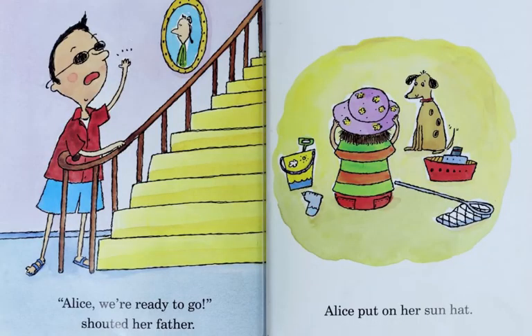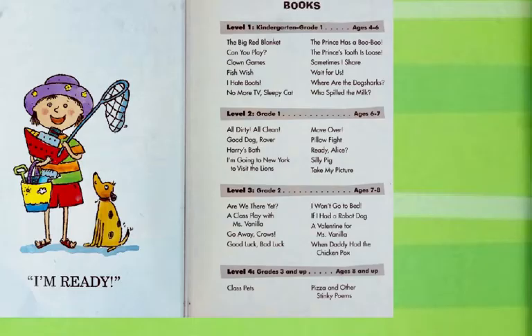Alice, we're ready to go, shouted her father. Alice put on her sun hat. Alice, I'm ready. The end.